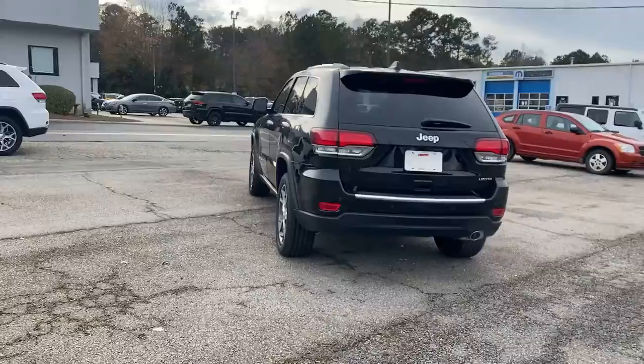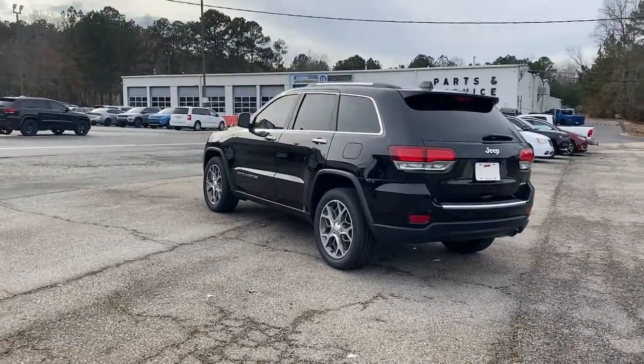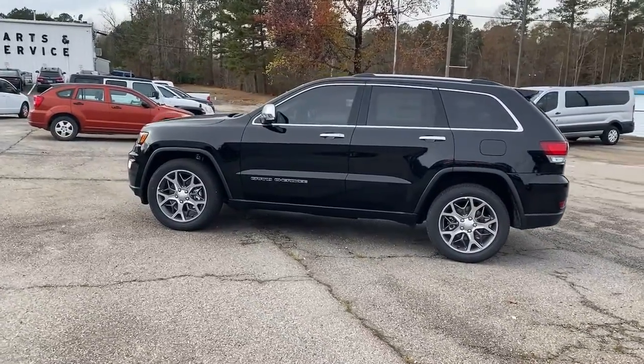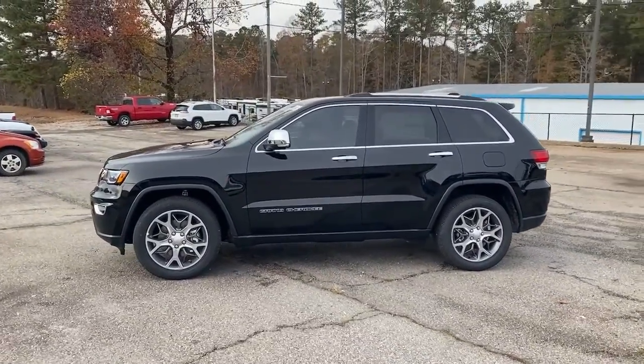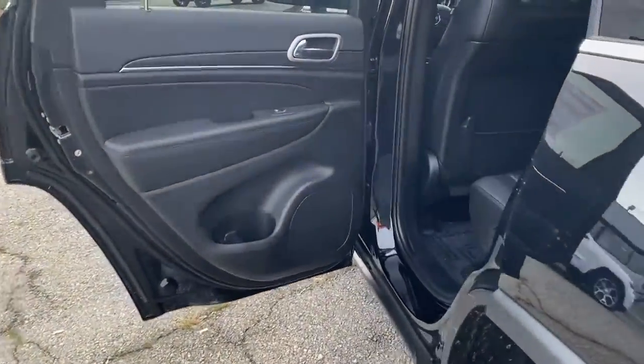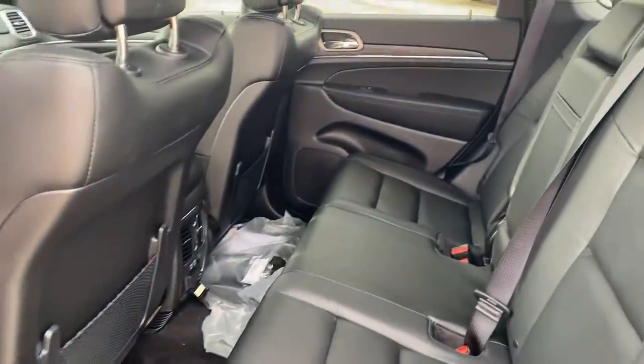These are just some of the great options this vehicle comes with: navigation system, keyless entry, sun and moonroof, backup camera, woodgrain interior trim, power passenger seat, satellite radio, fog lamps, power liftgate, and keyless start.